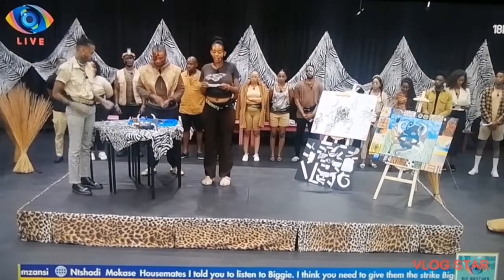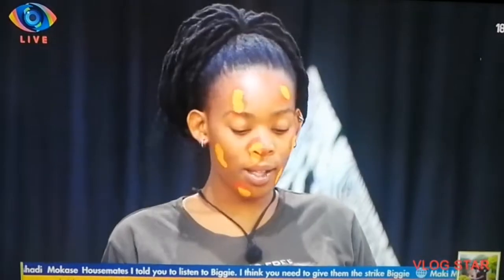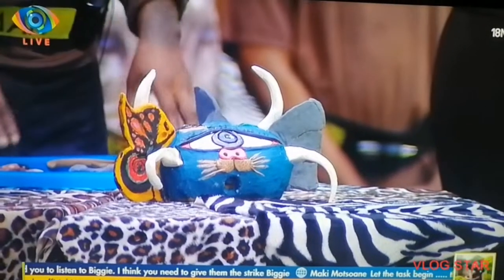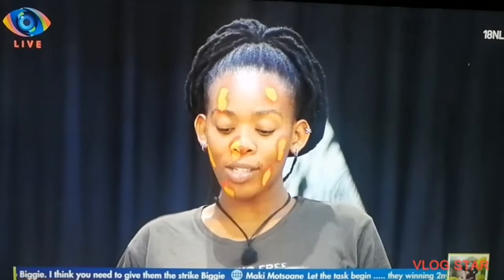The pig snout gives it an acute sense of smell. The cat mouth is for eating and regurgitating its food, and it also spits out acidic saliva to paralyze its prey.